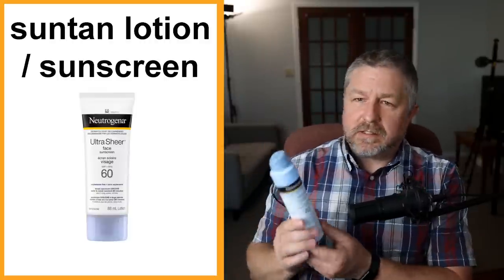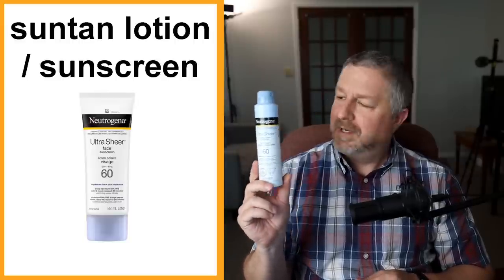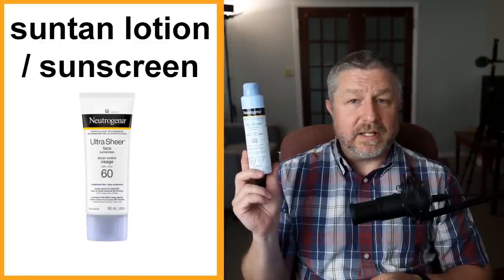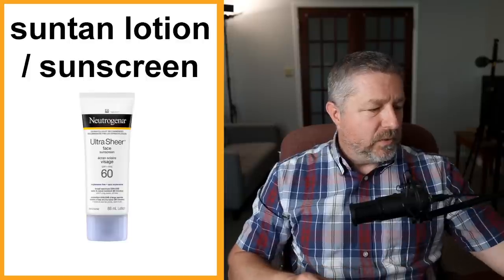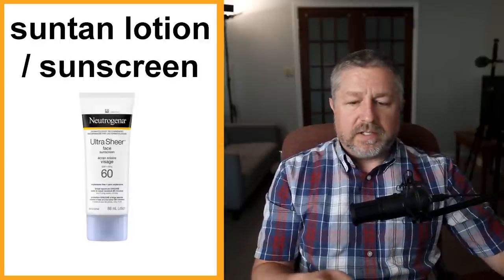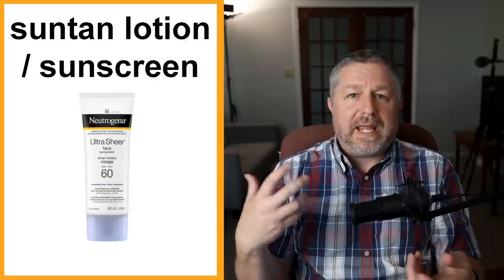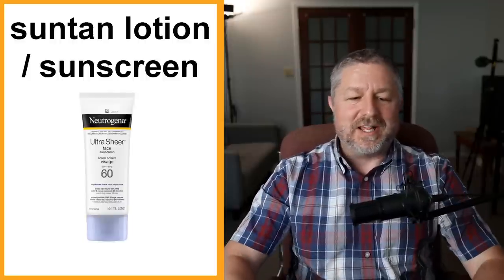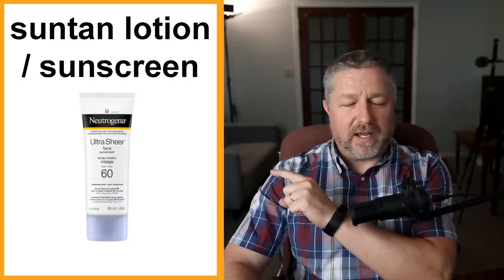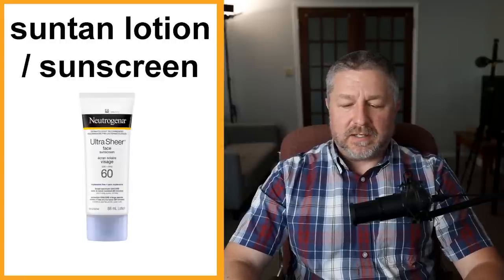Suntan lotion. I have my SPF 60 — this is something that I wear a lot in the summer. Because when I'm out in the sun without suntan lotion or sunscreen, I burn. If I work outside all day and don't put on suntan lotion, when I come in I will feel sore and the next day my skin will be very pink or red. It depends on how fair your skin is. I definitely need to wear suntan lotion early in the summer and I wear a really high SPF. SPF is the number that tells you how well it blocks the sun — we usually buy SPF 60, which is very strong.